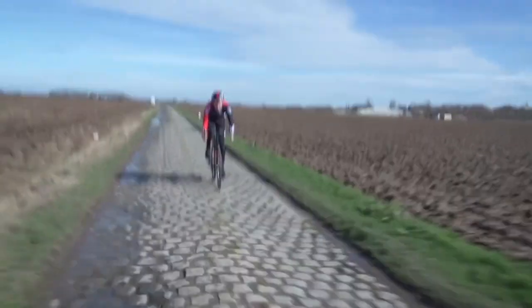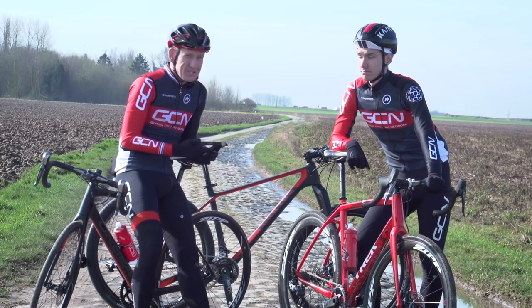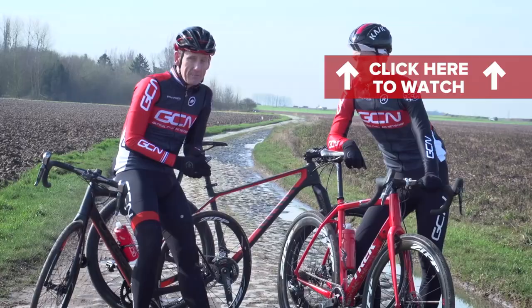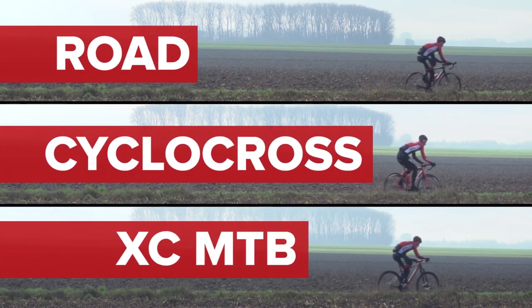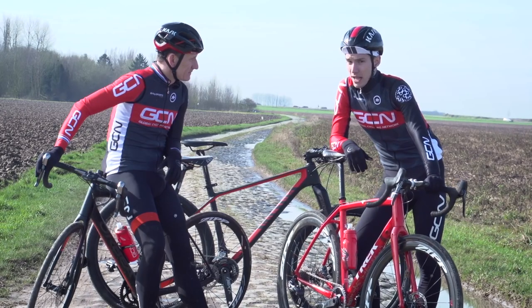We're going to put three types of bike through their paces here at arguably one of the most infamous sectors of Pave in the world — the Carrefour de l'Arbre in France, made famous in Paris-Roubaix. We are each going to ride a road bike, a cyclocross bike, and a cross-country mountain bike through this tough sector as fast as we possibly can to see which one is the quickest.